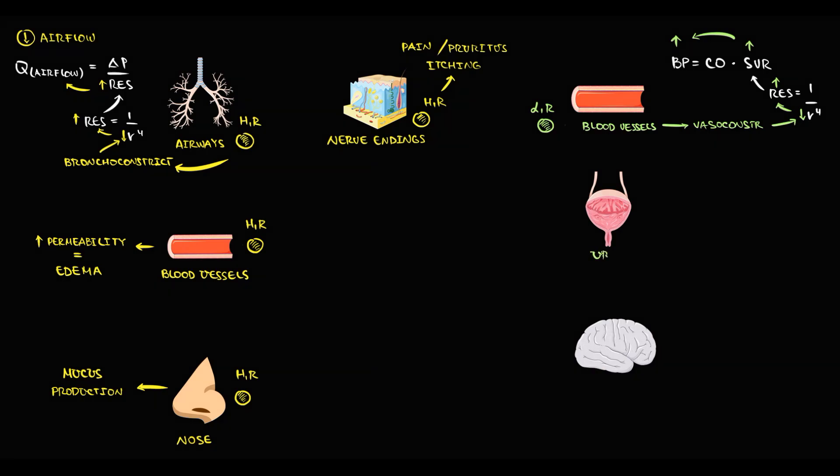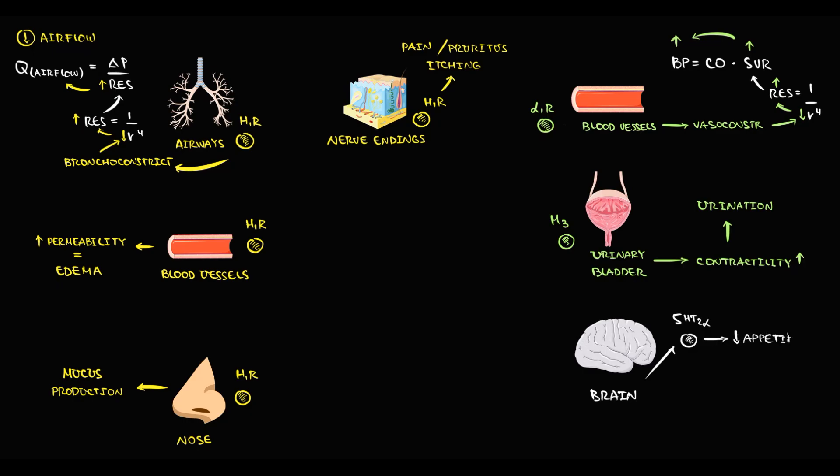We also have muscarinic receptors. One of the organs that has muscarinic receptors is the urinary bladder, where the M3 receptor increases contractility, causing urination. The brain is also a unique organ. In terms of H1 blockers, we need to know that the brain has serotonin receptors, whose activation decreases appetite. The brain also has H1 receptors, which provide the vomiting reflex and participate in neurotransmission.